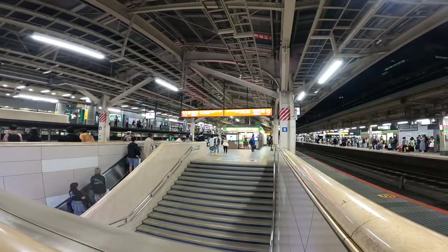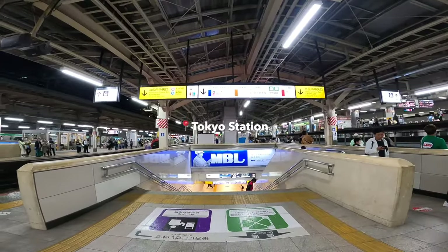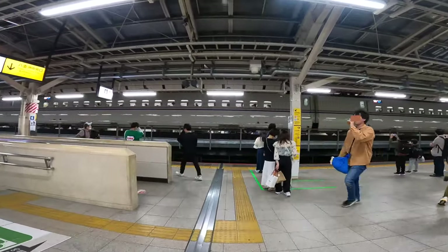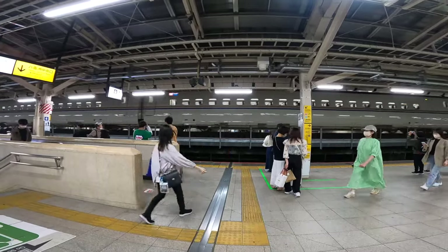It's a little past 8pm and we're here at Tokyo Station, Platform 9 for the Tokaido line. We're heading to Okayama Prefecture in the Chugoku Region, where we need to take another Shinkansen that will bring us to Hiroshima, our final destination.